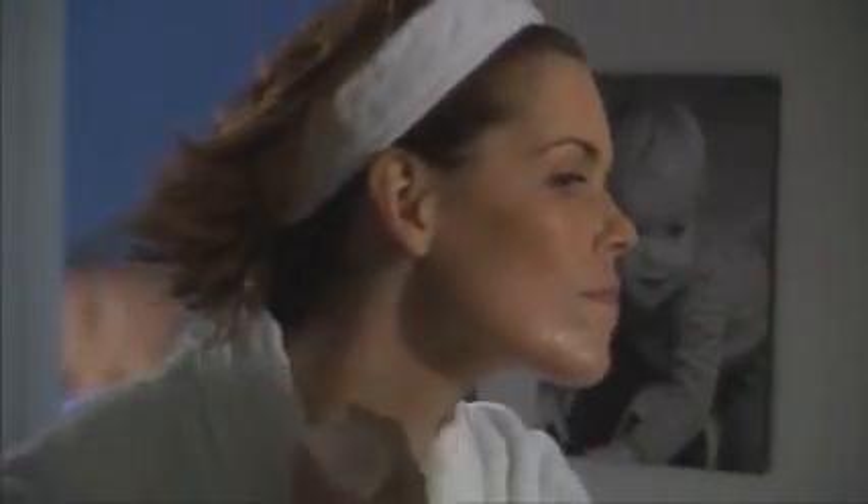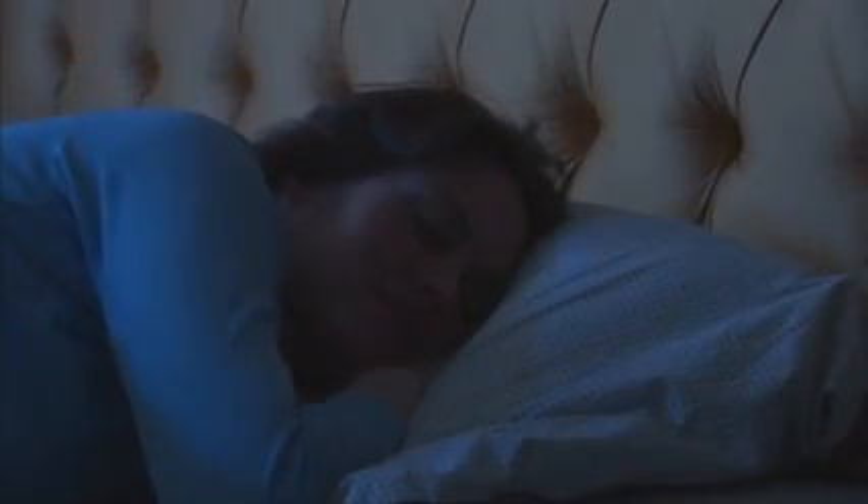SkinSarity also allows you to simplify your nighttime regimen. It is not a messy cream or lotion — there's nothing to rub off on clothes, sheets, or pillows. Roll it on, go to bed, and let SkinSarity go to work.